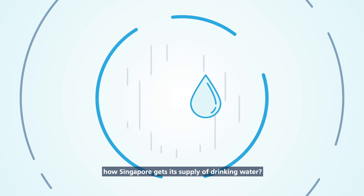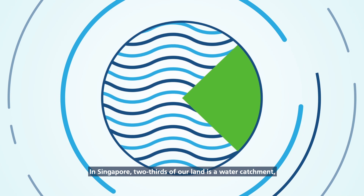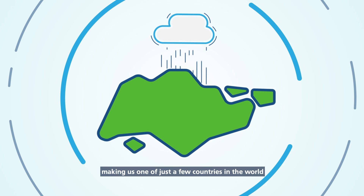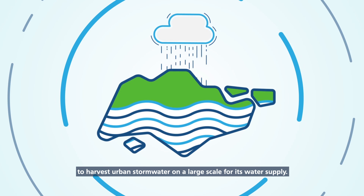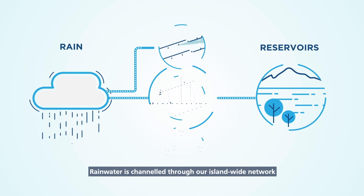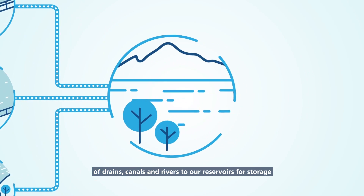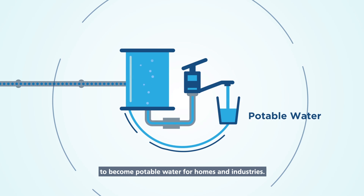Have you wondered how Singapore gets its supply of drinking water? In Singapore, two-thirds of our land is a water catchment, making us one of just a few countries in the world to harvest urban stormwater on a large scale for its water supply. Rainwater is channeled through our island-wide network of drains, canals and rivers to our reservoirs for storage, and then treated at our water treatment plants to become potable water for homes and industries.